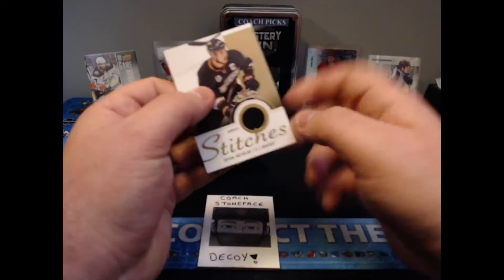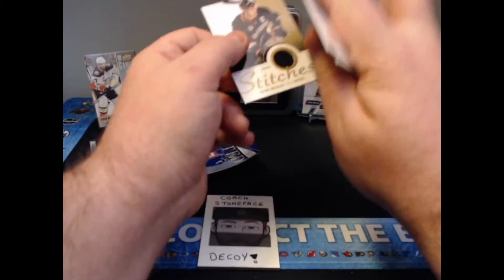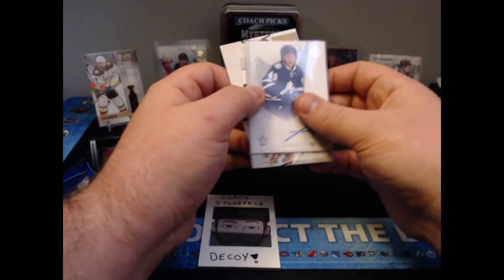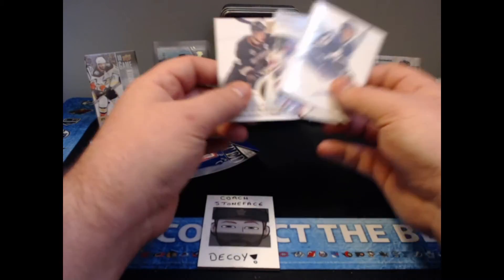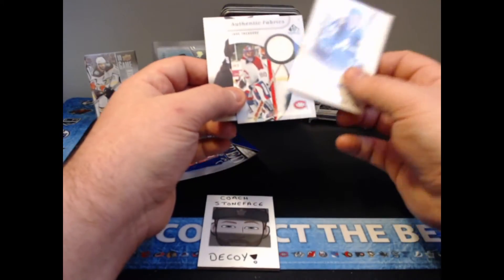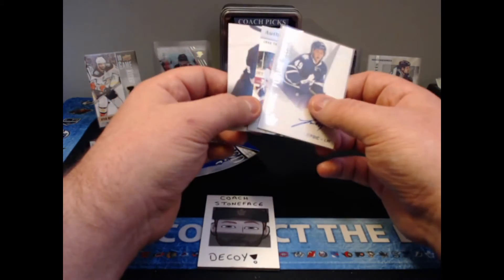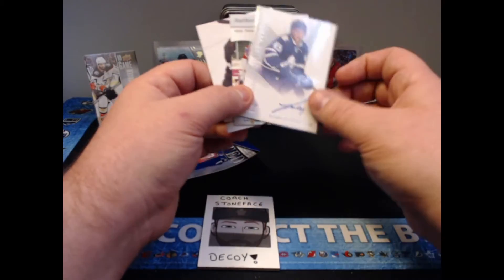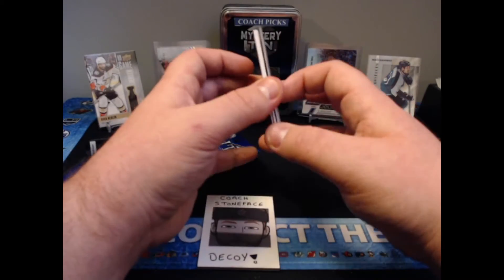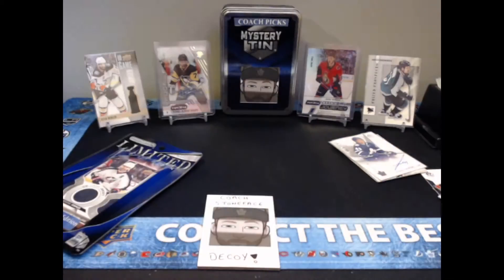And then our last card is a Ducks Flare Showcase Jersey Stitches from 13-14 Flare — worn in an official NHL game. So for the Hat Trick, which was $9.99 American or $12.49 Canadian, we got a Future Watch Auto and two jerseys. Not bad names — resale value won't be huge but I'm quite happy with that. I've had some of these before that were really bad, so not bad at all.